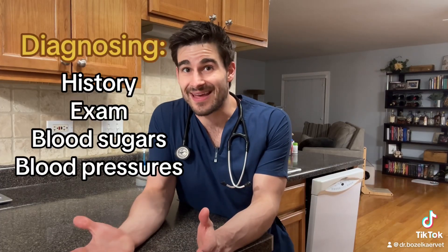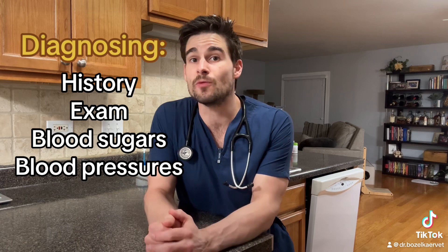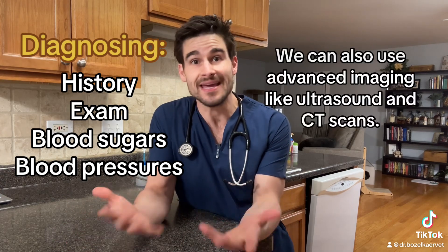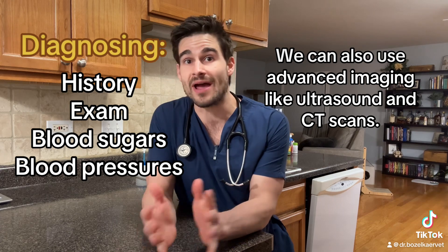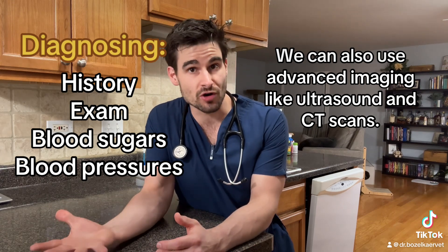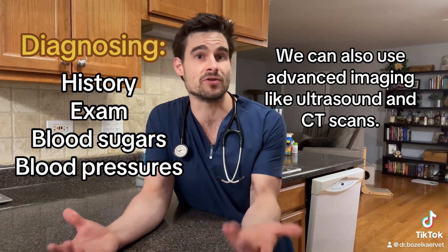We typically diagnose this based on exam findings and our history, but we can also do it by comparing blood pressures and blood sugars between the front and the back legs. In cats with a saddle thrombus, they'll either have no or very poor blood flow to the back legs, so blood pressure and sugar in the back legs will be lower when compared to the front legs.